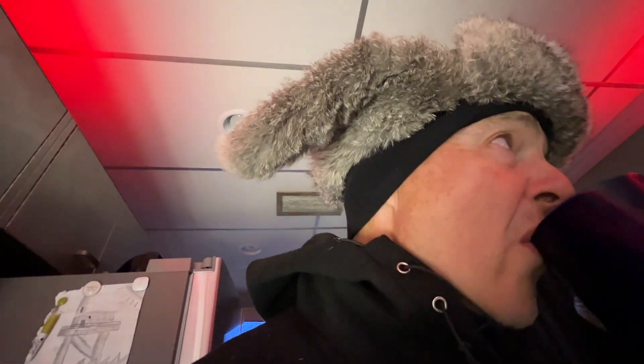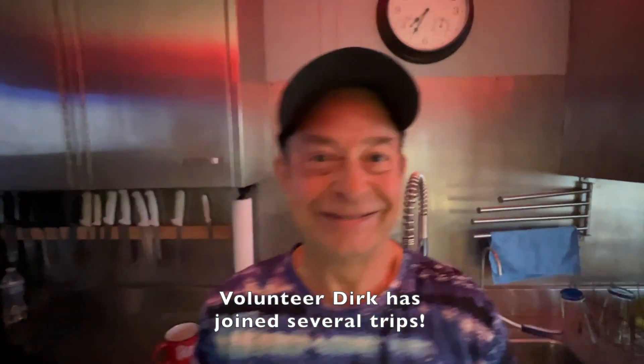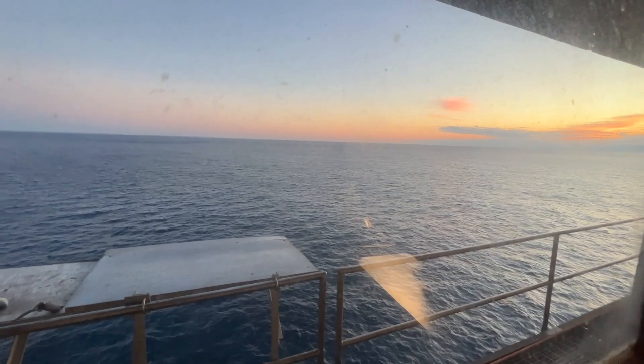How'd you sleep, Dirk? Alright, good. Dirk's a little camera shy — this is Dirk, hello Dirk, good morning. He's a volunteer and he's my friend, and he became my friend as he was a volunteer. I'm lucky to have him.